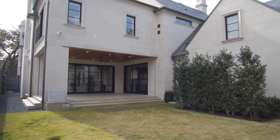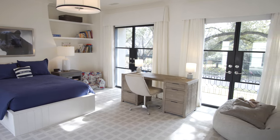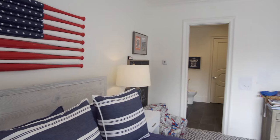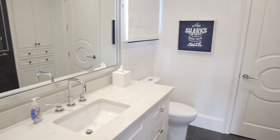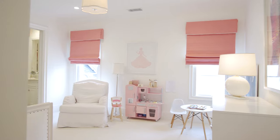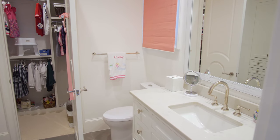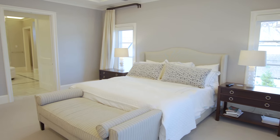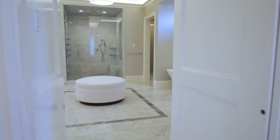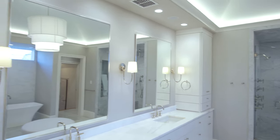Now let's head up to the second level and take a look at the master suite and bedrooms. Spectacular features await you in this grand master suite. The master bath offers spa-like features: dual rain shower heads, heated towel racks, and luxury his-and-her walk-in closets.